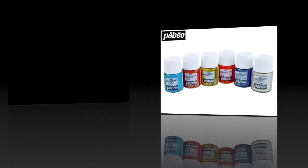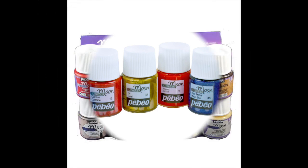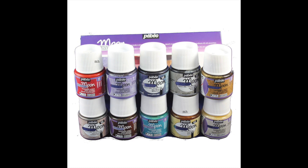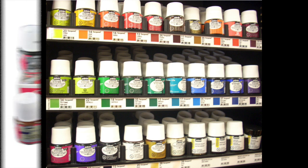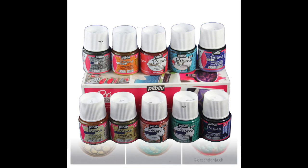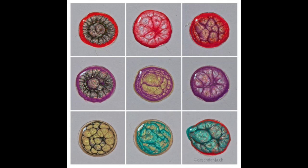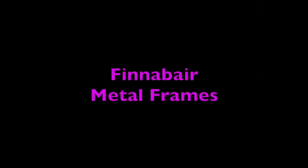The next product — although it's not new to the market — I wanted to include because these three products together create amazing art designs. The Pebeo Vitrea, Prisma, and Moon are the perfect combination to create pours. These are not acrylic pours — these are oil-based pours, and they create the most amazing effects. I really wanted to include these because a lot of people are not familiar with them.